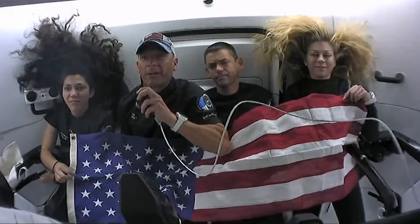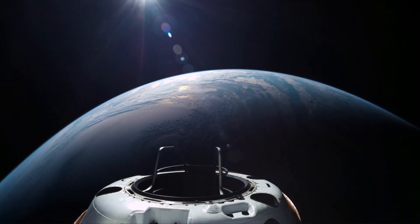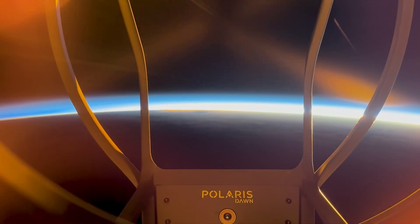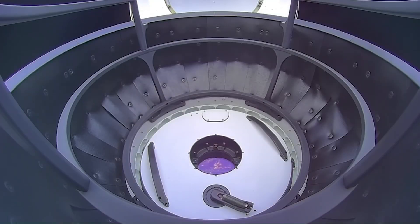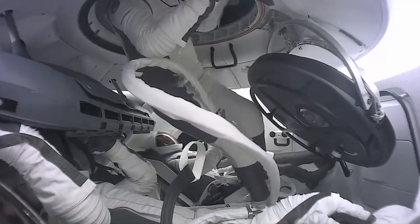A historic first occurred when Isaacman and Gillis performed a private spacewalk using SpaceX's new EVA suits built for future Moon and Mars missions. The team also tested high-speed laser-based Starlink communications. The mission concluded with a safe splashdown in the Gulf of Mexico, proving private spaceflight can achieve groundbreaking feats once limited to government programs.